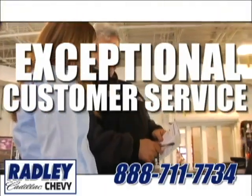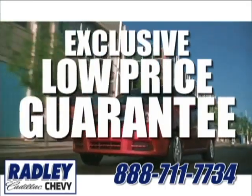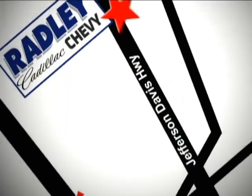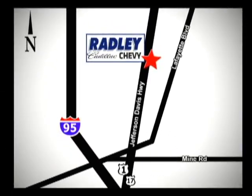exceptional customer service, and the exclusive low-price guarantee. You're conveniently located at 3670 Jefferson Davis Highway in Fredericksburg — Radley Cadillac Chevrolet.